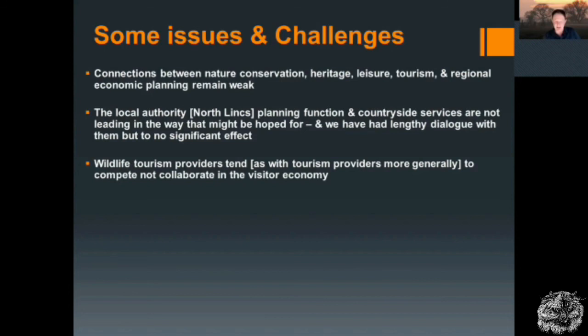You need a vision that people sign up for. You need a strategy — how are you going to get there? And you need marketing to promote the image and direct visitors to the places and support those providing accommodation, hospitality and information. That is not happening, and this is a national problem but reflected particularly acutely in this location. As with the Humber Levels generally, the Ancholme Valley and its immediate hinterland perform very badly in terms of leisure and tourism.